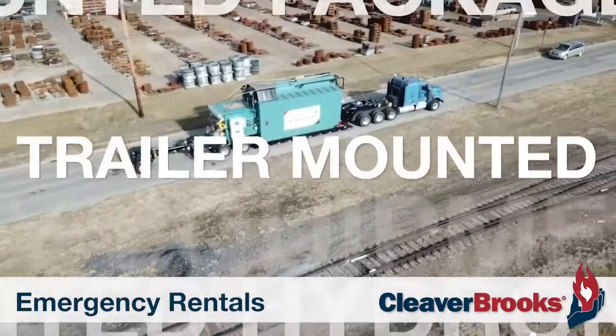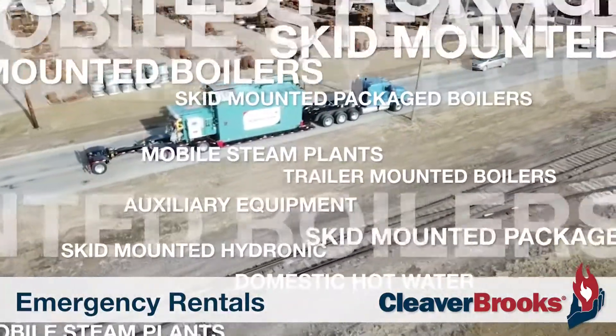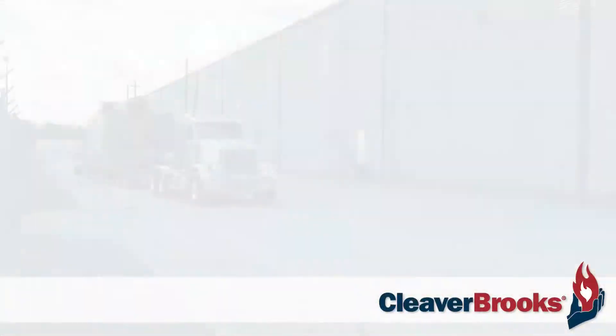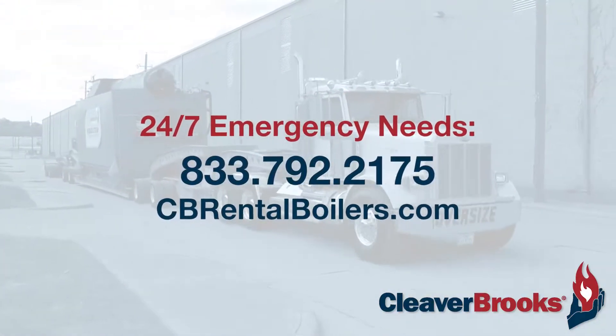Our wide-ranging representation allows us to offer emergency rentals and services nationwide to get your plant or boiler room back online as quickly as possible. We are available 24-7 for professional and custom support.